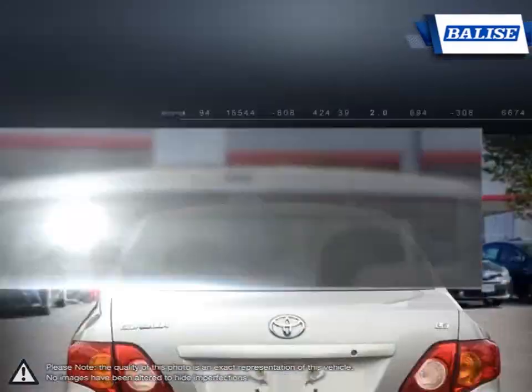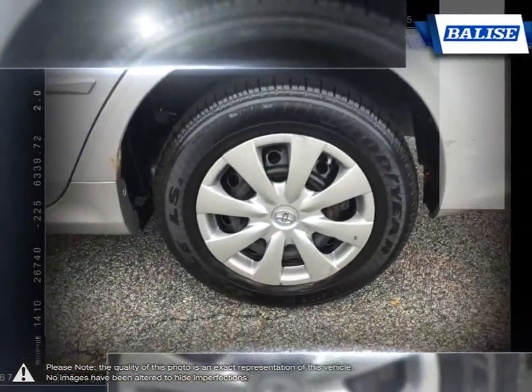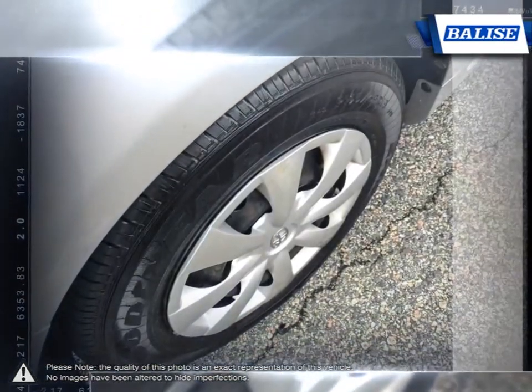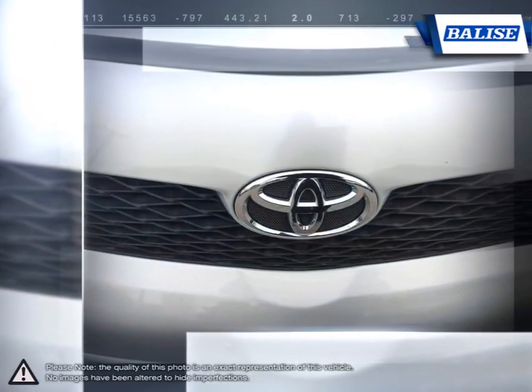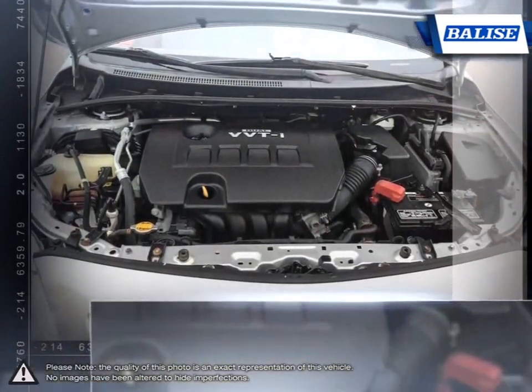With near mid-size passenger space in the rear, the Corolla has room to spare for up to five adults. The impressive fuel economy also ensures you'll never be spending too much time at the pump. The pleasant ride quality remains composed even at highway speeds, and the Corolla's long-running history of reliability and durability made it such a success.